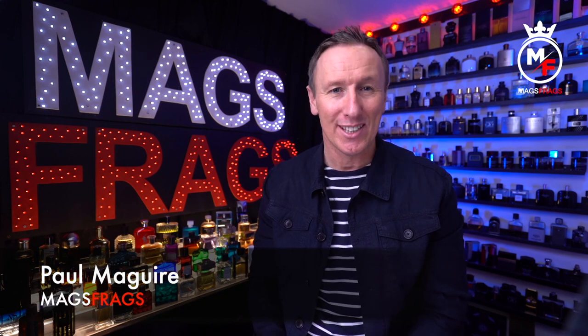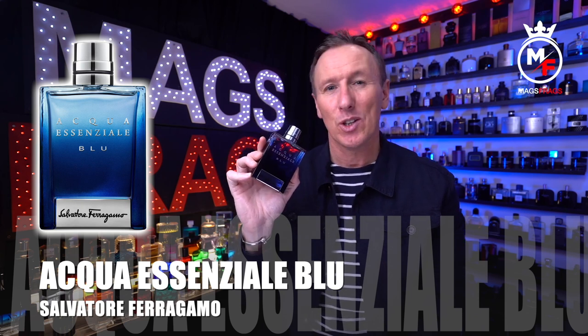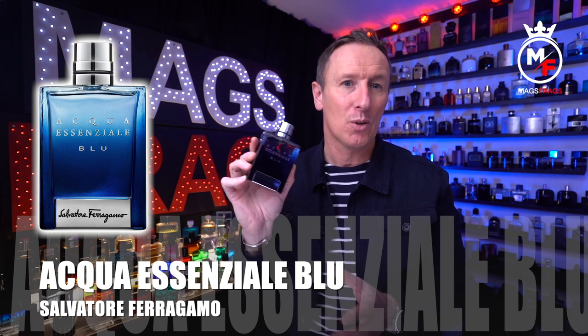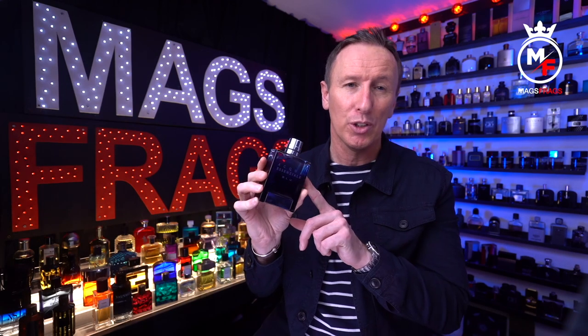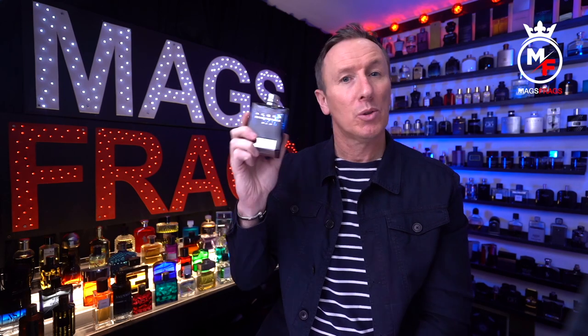Hello again and welcome to this latest episode of Magsfrags. I'm Paul and this is day 136 of my Fragrance 365 project. Today's featured scent is Aqua Essenziale Blue, which came out in 2014. It's not to be confused with the original Aqua Essenziale from 2013, which comes in a slightly lighter blue bottle. There's also a Colonia Bianca from 2015, but this one in my opinion is the pick of the three.